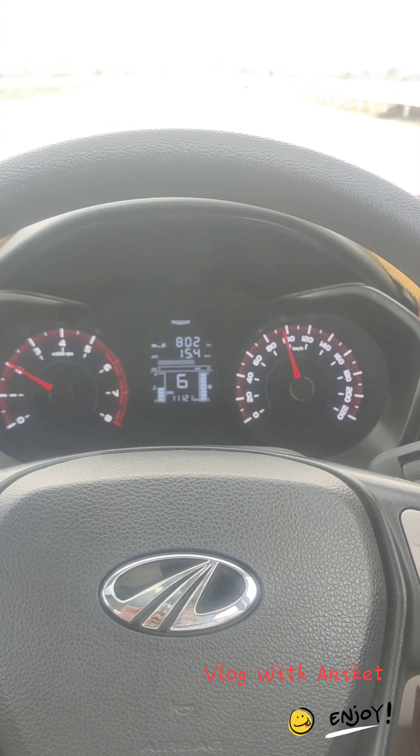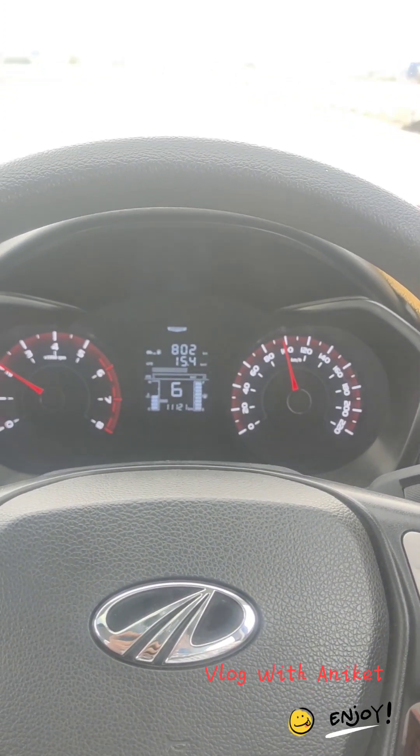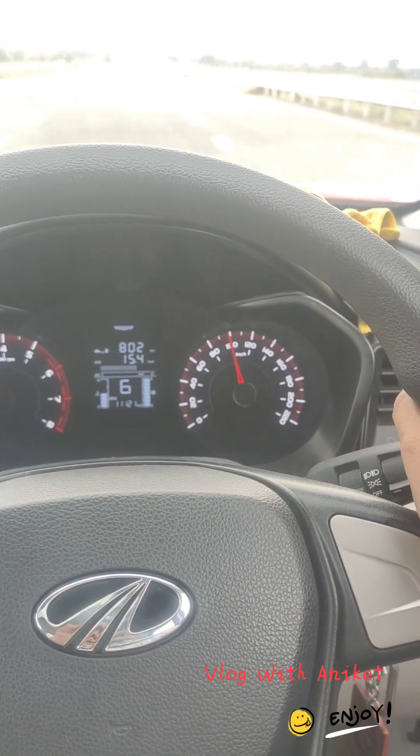So guys, 802 range and 15.4 mileage. We have almost 100 km, so we can see how much mileage we get.